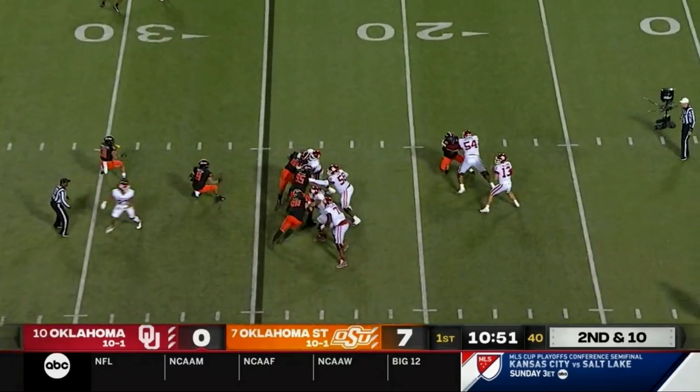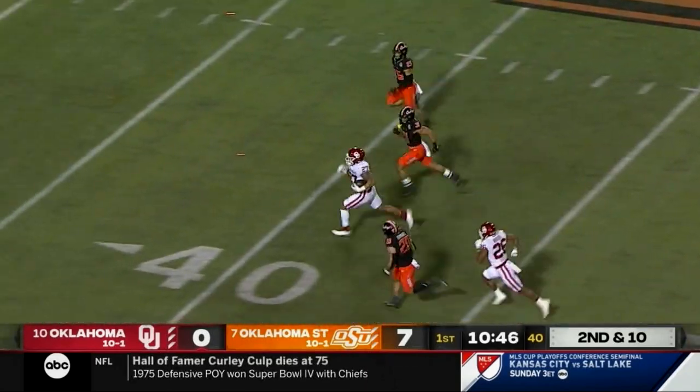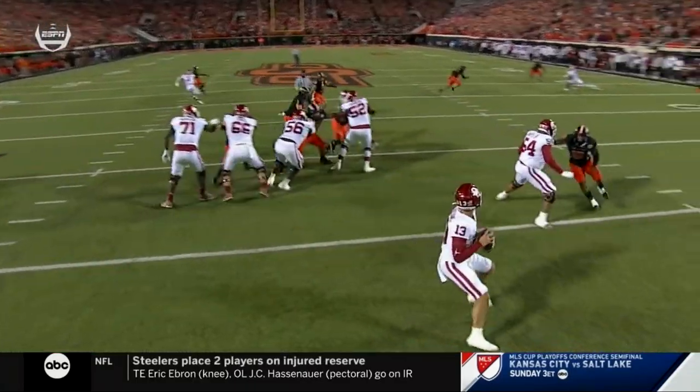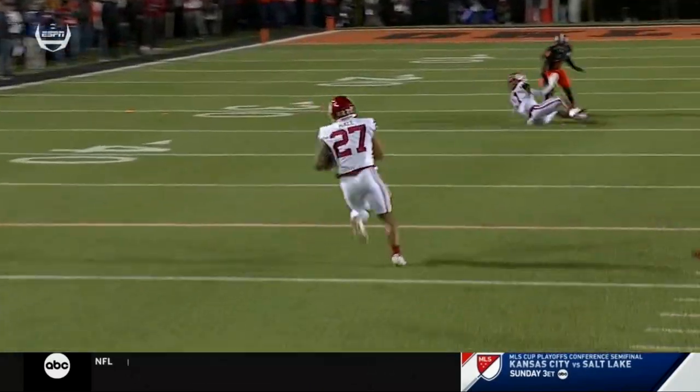It is a keeper by Williams, looking right, now looks back middle, throws — got him. He's in the clear, 50, 45, 40, cowboy territory, 30, down to the 25 and he's out of bounds. First big play of the night for OU and it goes to Jeremiah Hall.